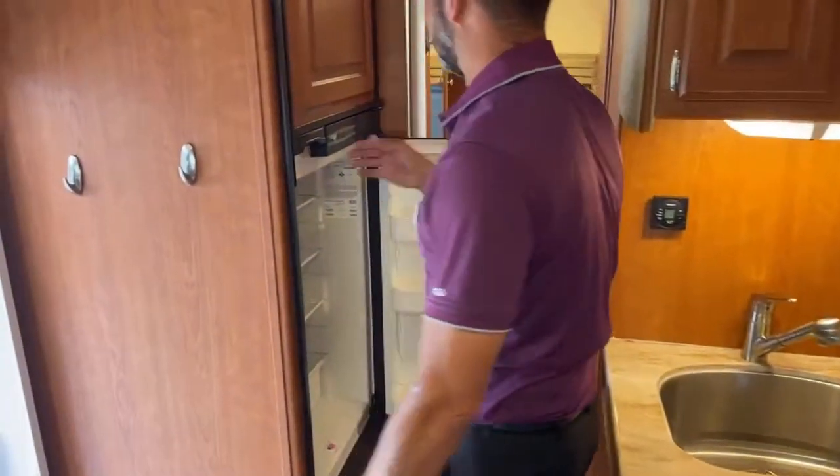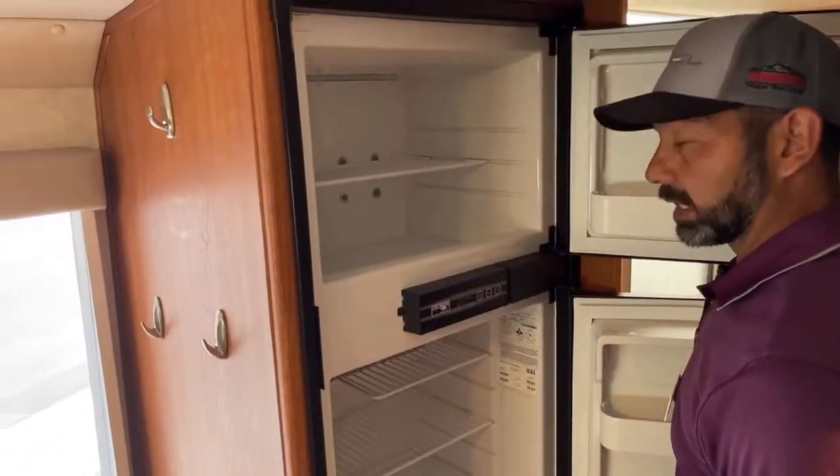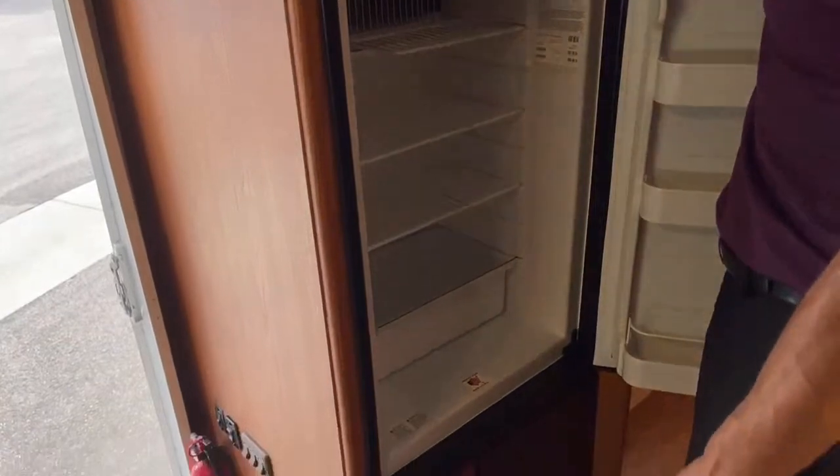We've got a six cubic foot Norcold refrigerator here, and this will also run off of electric or gas — gives you a nice option.